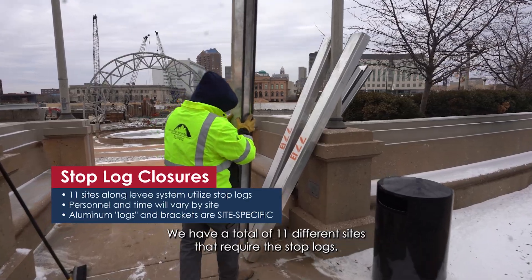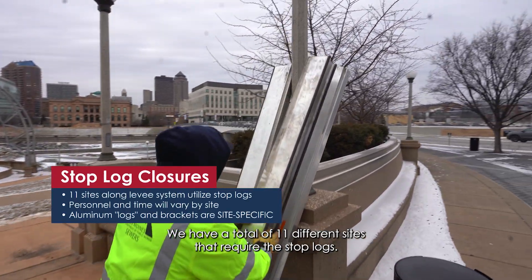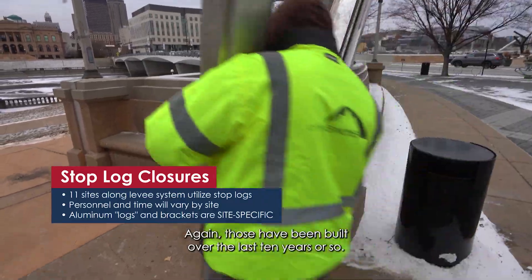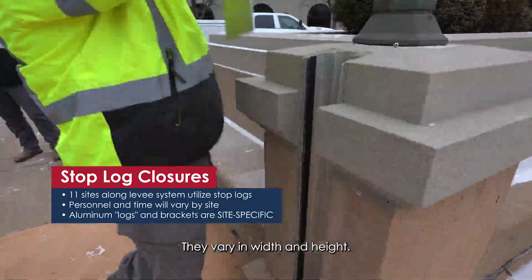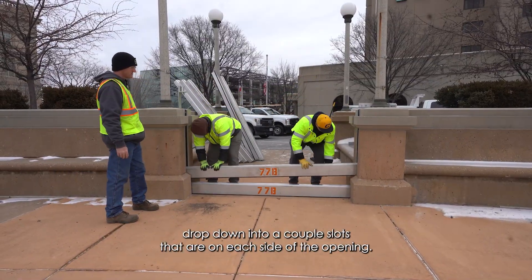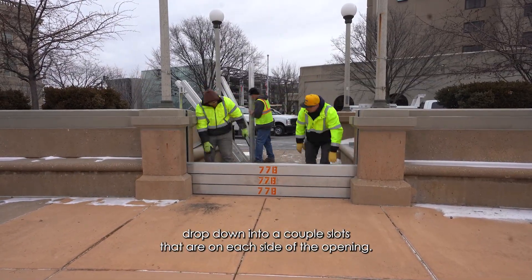Another type of closure that we have is called a stop log closure. We have a total of 11 different sites that require the stop logs. Those have been built over the last 10 years or so. They vary in widths and in heights. They're all just aluminum rectangular logs that you drop down into a couple of slots that are on each side of the opening.